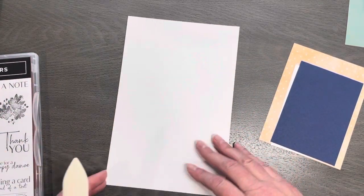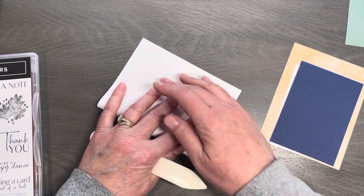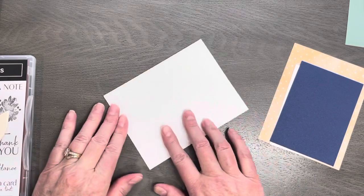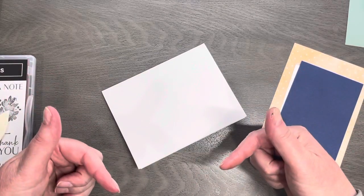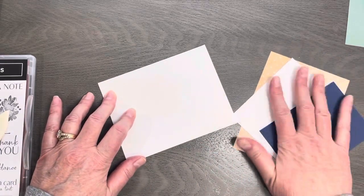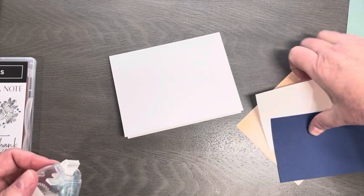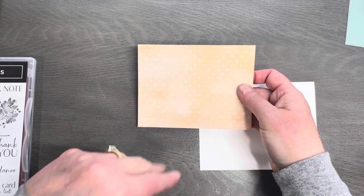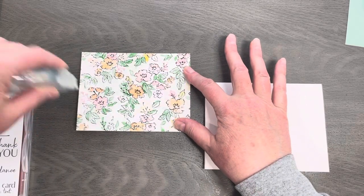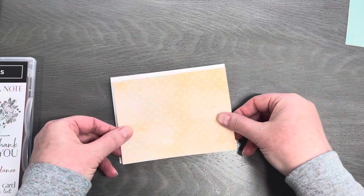Let's start off with a piece of Basic White — this is our card base, so we'll fold that in half. I always put the dimensions of my projects in my description, so rather than trying to rewatch or write things down, just go into the description, scroll down and you'll find the dimensions of everything I cut. Let's do a piece of designer series paper here — this is Pale Papaya from the Hand Penned, or Beautifully Penned designer series paper. It is retiring, so you want to grab that while you can.